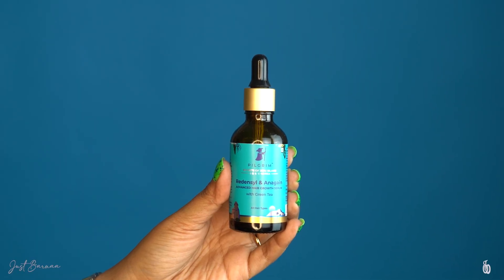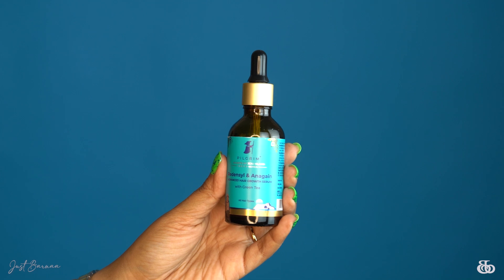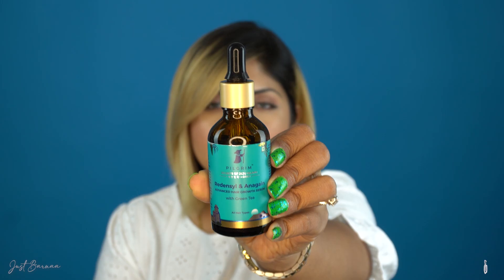Inside this box you will be receiving your hair growth serum in a glass bottle with a dropper. This bottle contains 50 ml of advanced hair growth serum, has two years of shelf life, the price is 895 rupees, and this hair serum is suitable for all types of hair.